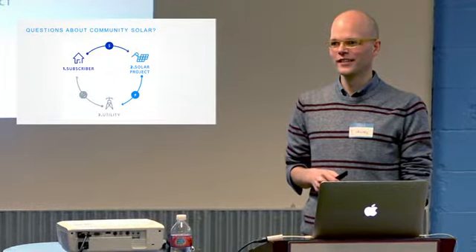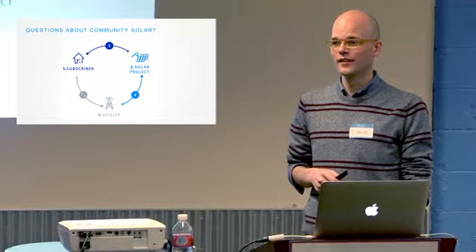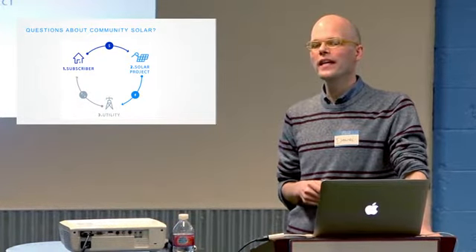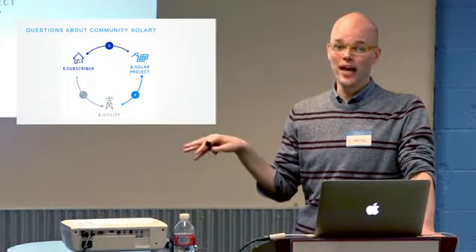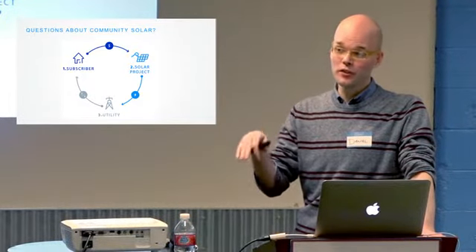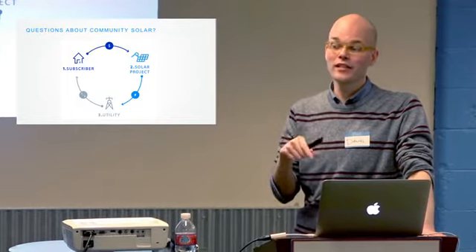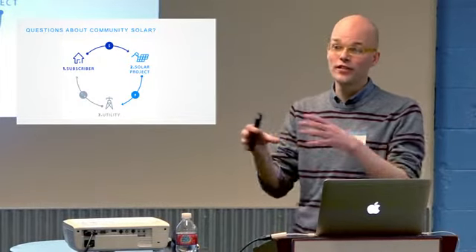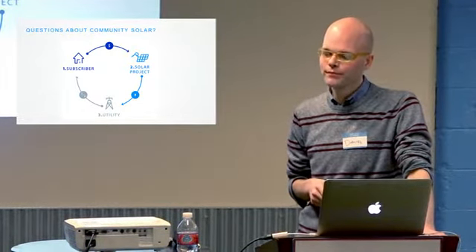Do these agreements stipulate whether the originator will maintain ownership for the full term, or will they bundle and sell the project? It does happen that sometimes the entity that starts a project doesn't ultimately build and operate it — they might start it and then sell it to another entity. Usually there's something in the agreement about an assignment, giving them the right to transfer the agreement to someone who buys the project. Ownership transfer is very common — it's like a mortgage where you don't know who's going to service it.